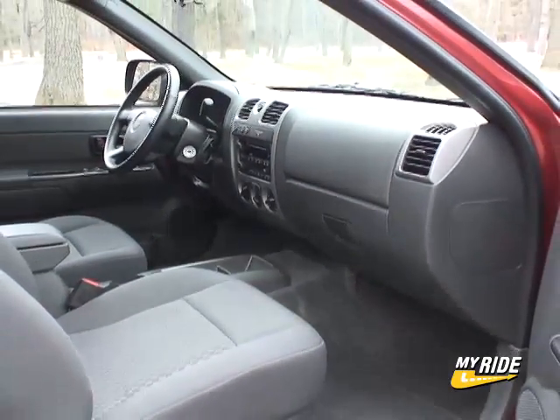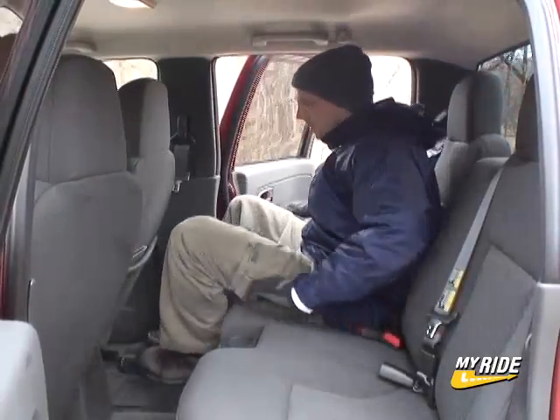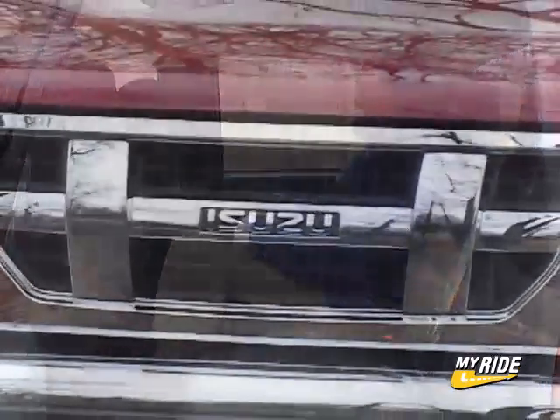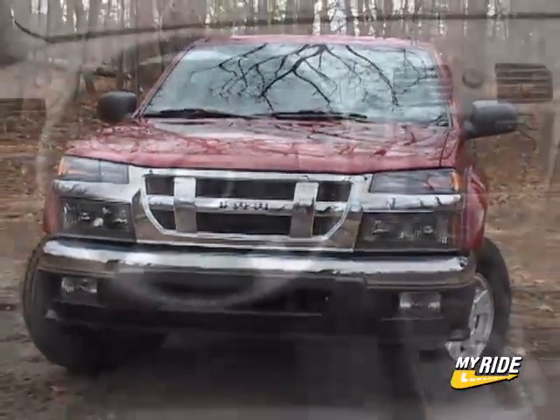Bottom line here is that the Isuzu is a fine pickup. For some inexplicable reason, I find it to be much more compelling than the Colorado I drove several years back. Not only does the i350 have better front end styling, but the interior seems livelier and more quality driven as well.